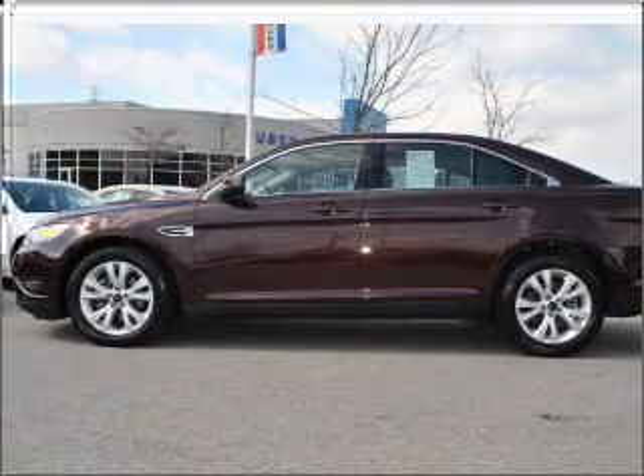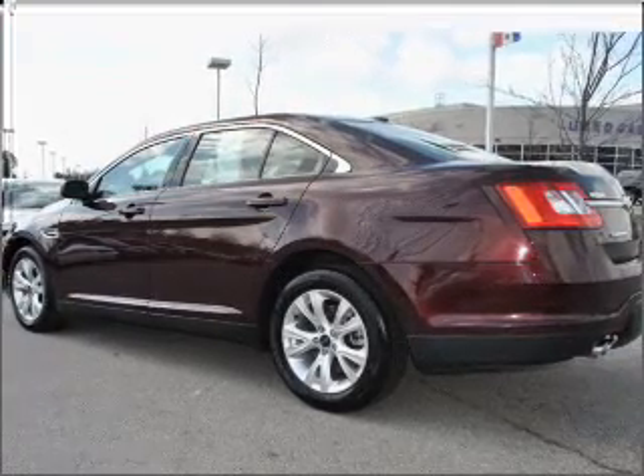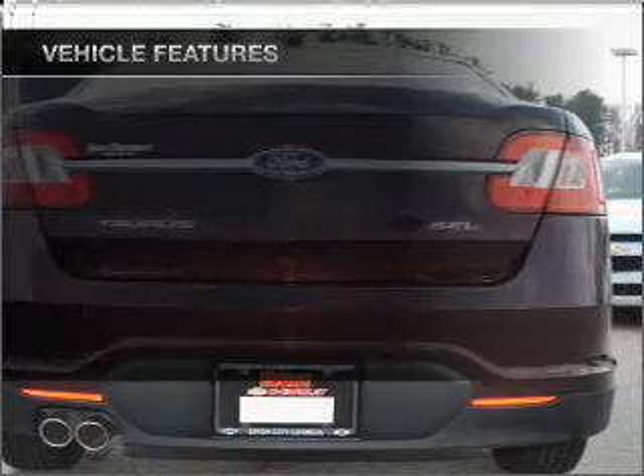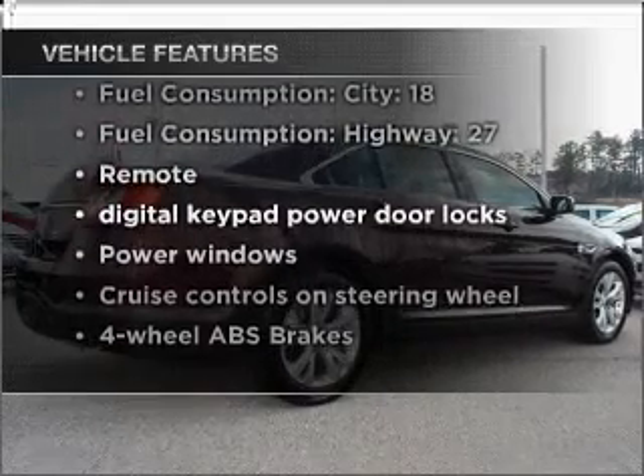With a solid six-cylinder engine connected to a smooth-shifting six-speed automatic transmission, premium wheels lend a distinctive appearance. The anti-lock braking system will help deliver you safely to your destination. And with these notable features, you won't want to miss out on the opportunity to own this amazing vehicle.